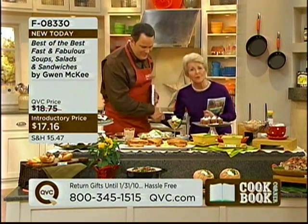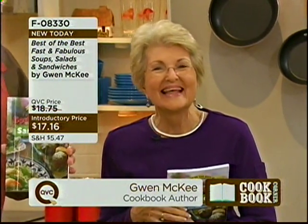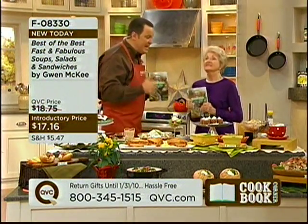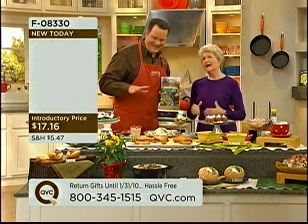I'm so excited to be introducing this book because it's going to make your life so much better. It is absolutely going to do that because this is that time of year when we're making more soups and salads and sandwiches and all the things that we love. And you also included some sweet recipes in here as well.